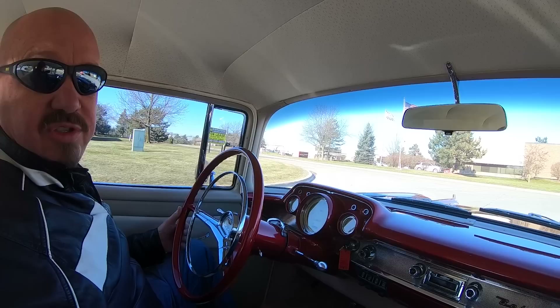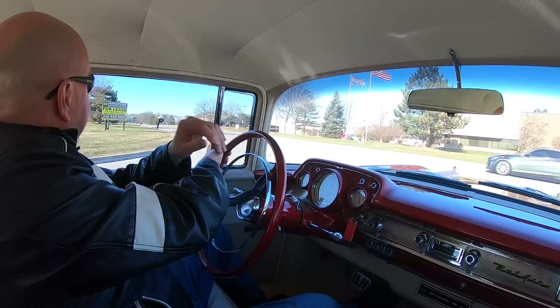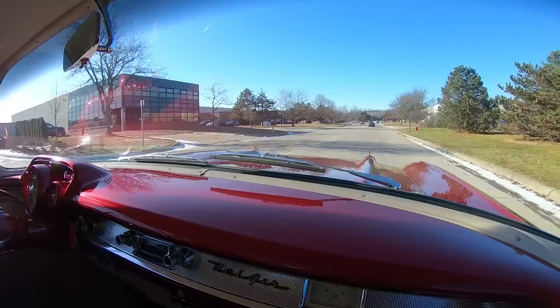Brakes feel good. Steering feels great. She is looking beautiful. Everybody driving by is cranking their heads around giving us a thumbs up. Take this to any car show — I guarantee you, best of show. Listen to it — sounding great.